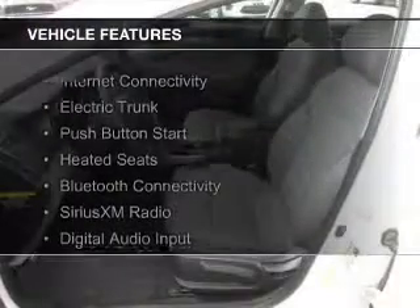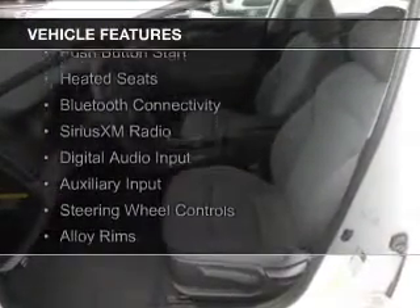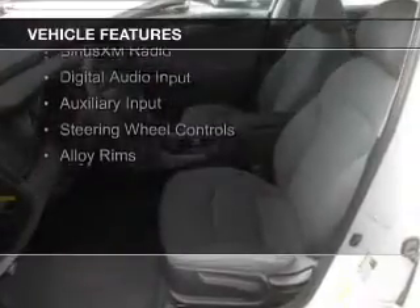The features include internet connectivity, electric trunk, push button start, heated seats, Bluetooth connectivity, Sirius XM satellite radio, digital audio input, auxiliary input, steering wheel controls, and alloy rims.